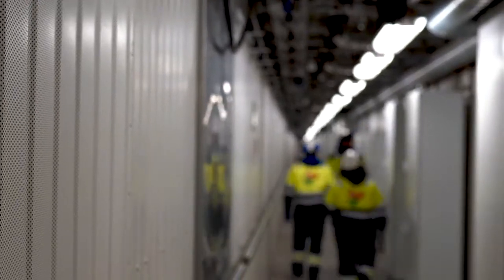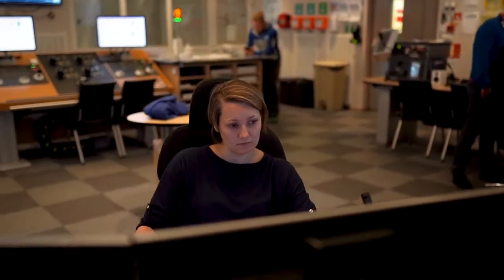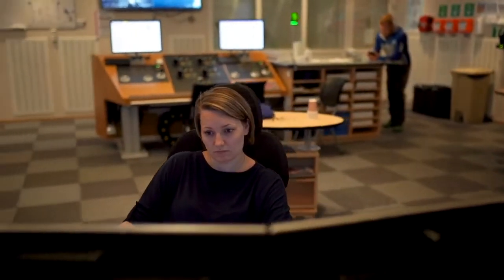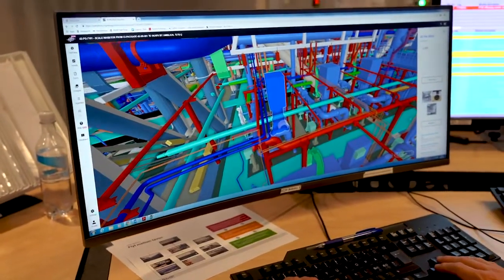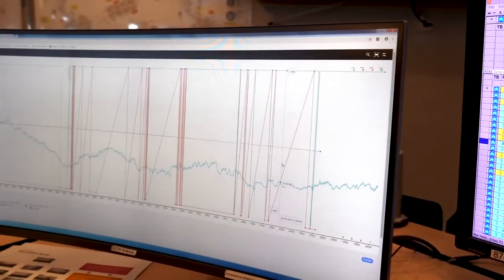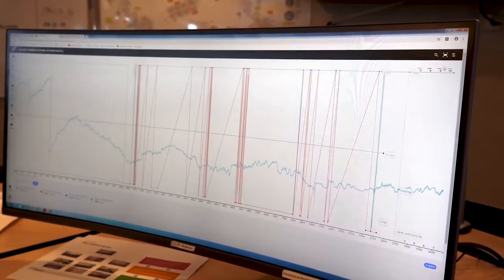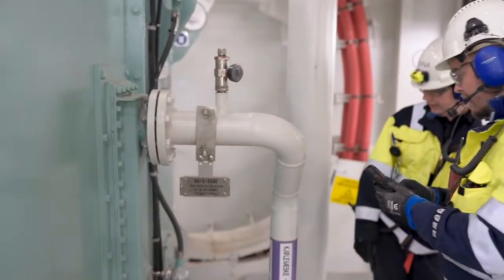Back in the control room, it is crucial for the team to monitor all the work being performed on the installation. Using Operation Support, control room operators can see the exact same thing that field workers are seeing — the same data, the same documents. This simplifies collaboration between the control office and the field, which improves efficiency, removes waste, and increases safety.